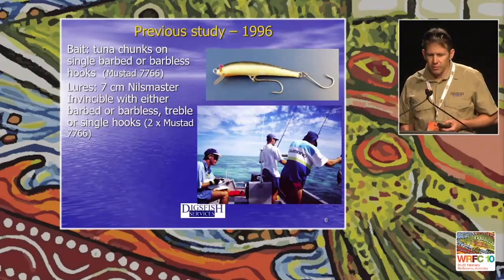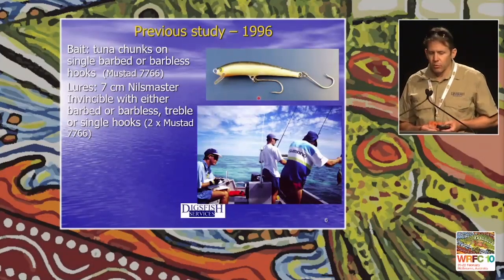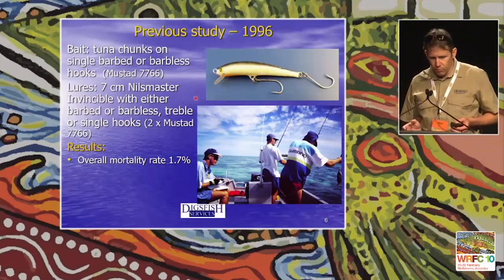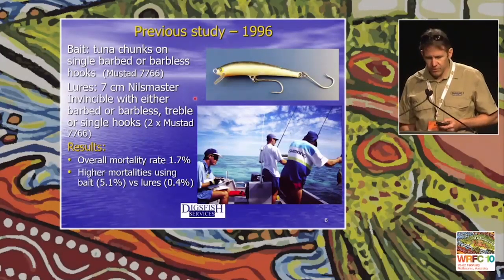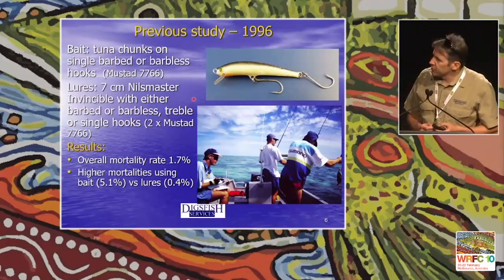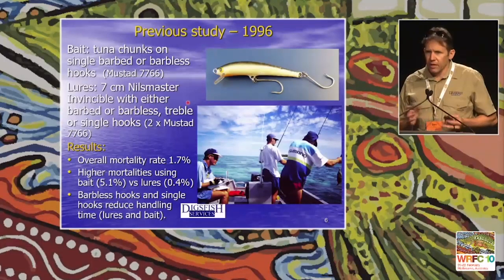The bait used was tuna chunks on single barbed or barbless hooks — Mustad 77s and 66s. The lures were 7 cm Nils Master Invincibles, equipped with either barbed or barbless treble or single hooks. Overall back then, the mortality rate was very low — we did several hundred fish of each species and got 1.7%, which was quite encouraging. In those shallow waters, no barotrauma was involved. When we looked more closely, higher mortality occurred with bait at 5%, versus lures which were less than 1%. Barbless and single hooks were effective at reducing handling time.